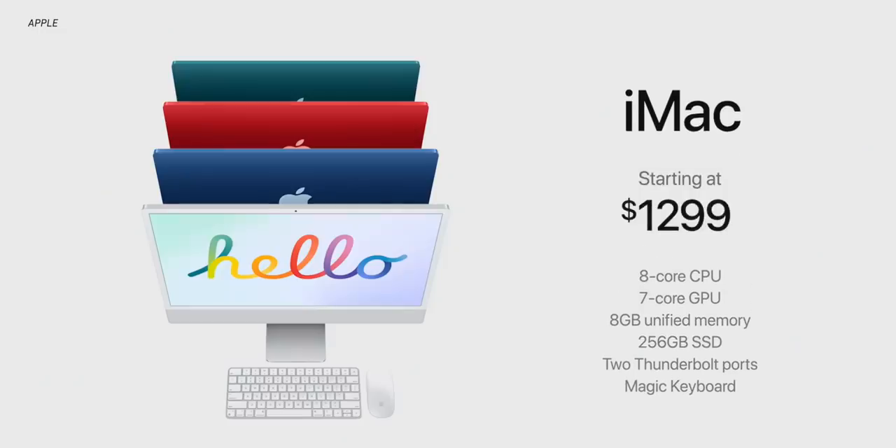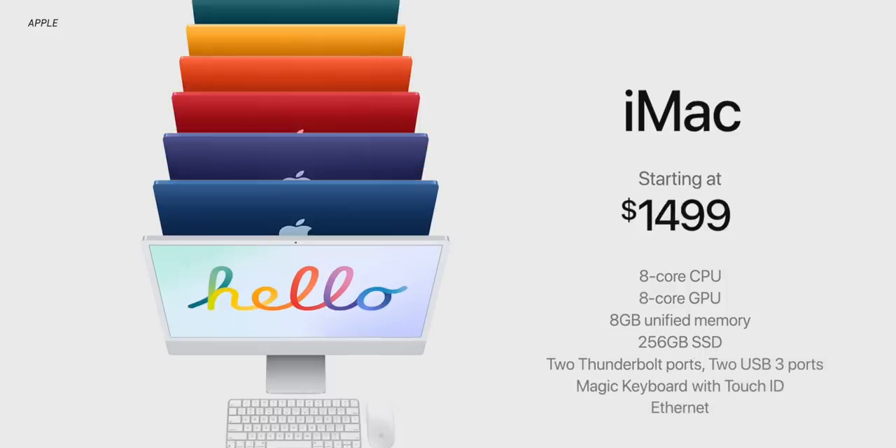In terms of pricing and specs, Apple has basically two tiers of iMac. For $1,299, you get an 8-core CPU, a 7-core GPU, 8GB of memory, a 256GB SSD, two Thunderbolt ports, a Magic Keyboard, and four different color options. If you jump up to $1,499, you get all seven colors to choose from, plus an 8-core CPU, an 8-core GPU, 8GB of memory, a 256GB SSD, two Thunderbolt ports, two USB 3 ports, Magic Keyboard with Touch ID, and ethernet. These are just the base configurations — you can jump on the Apple website and configure specs, colors, and other details to suit what you'd want.